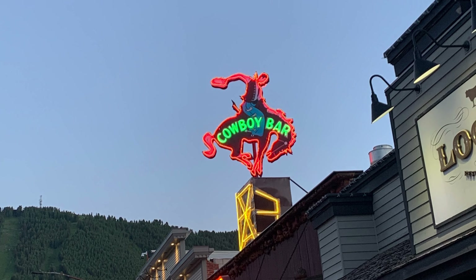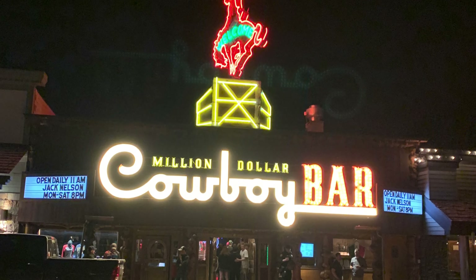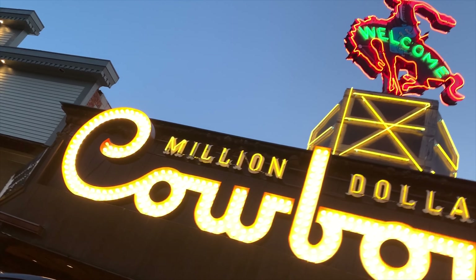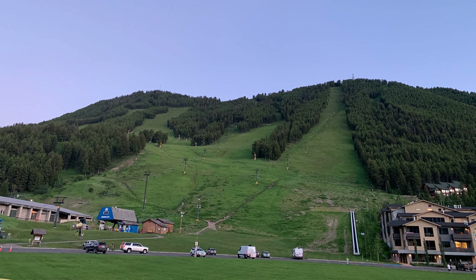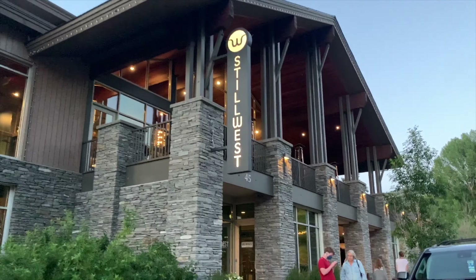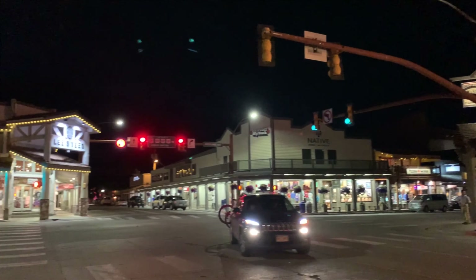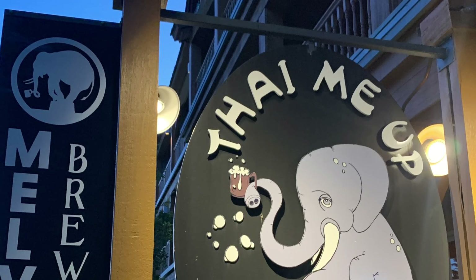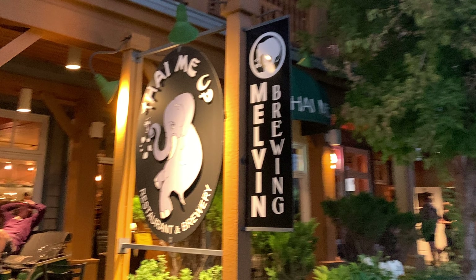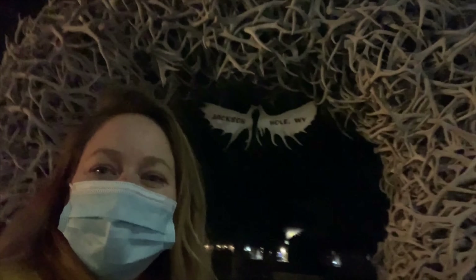We arrive in Jackson Hole, which has a quaint western feel. After 9 p.m., many of the restaurants are closed so we search for one that's still open. We're heading to dinner at Stillwater Brew House, but our first option was closed, which led us to discover an interesting find — a Thai restaurant called Tie Me Up, which brews their own beer called Melvin Brewing. Look at all these antlers!